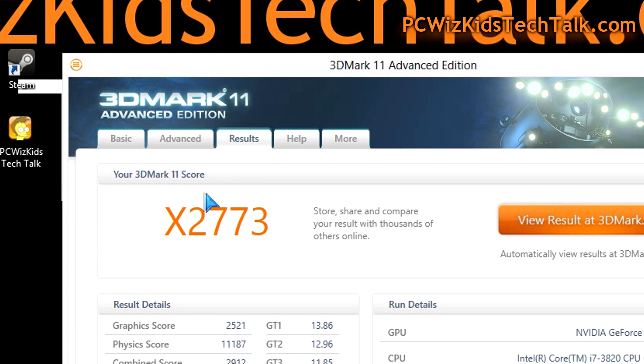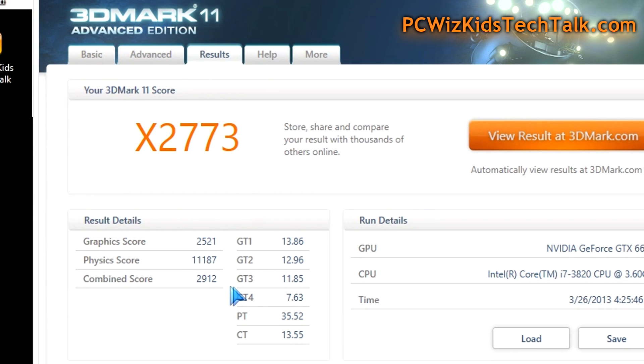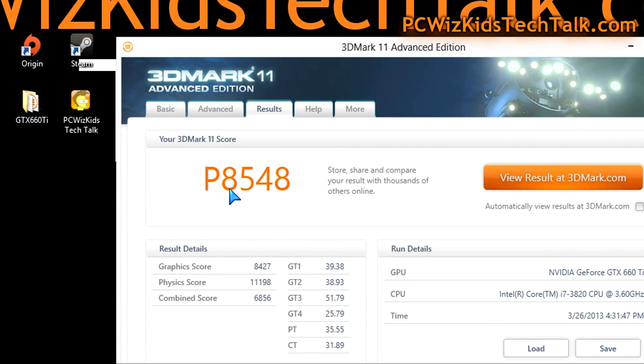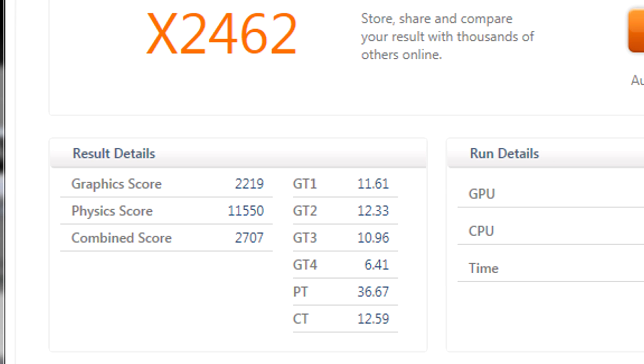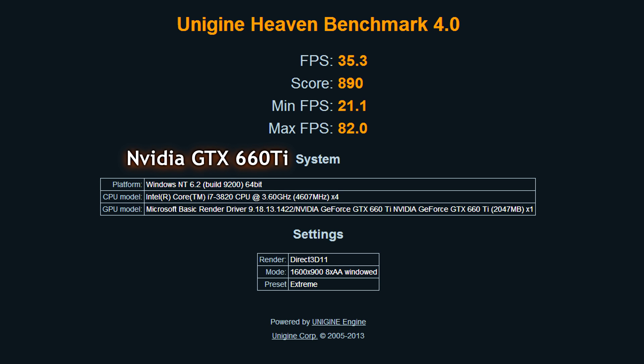Second benchmarks with 3DMark 11 on the extreme preset: the NVIDIA card scored 2,773, which is a great score. On the performance benchmark it got 8,548. Both scores are very nice on this Intel Core i7 machine. Now, slotting in the 7870, the scores were actually lower — not by much, but nevertheless lower.